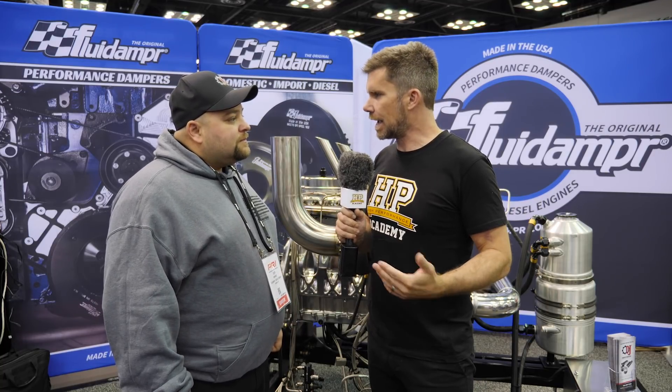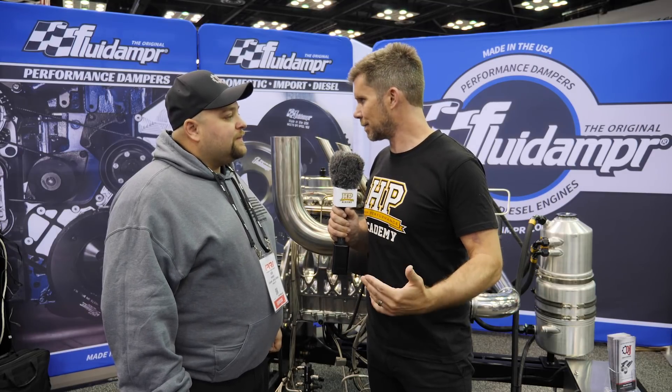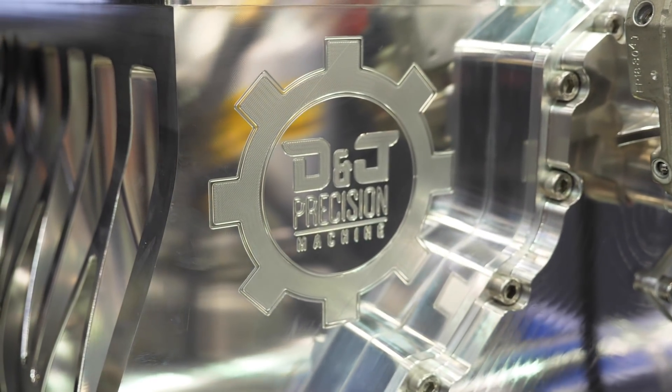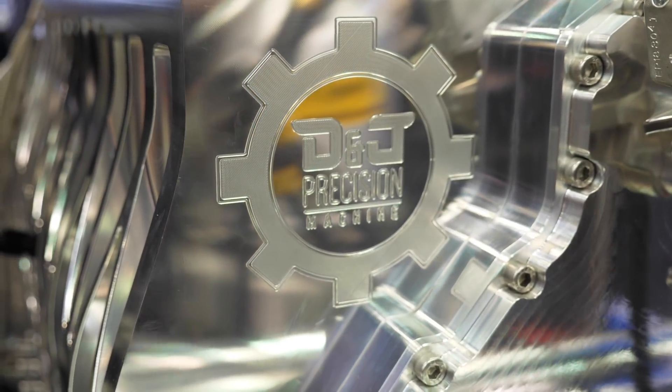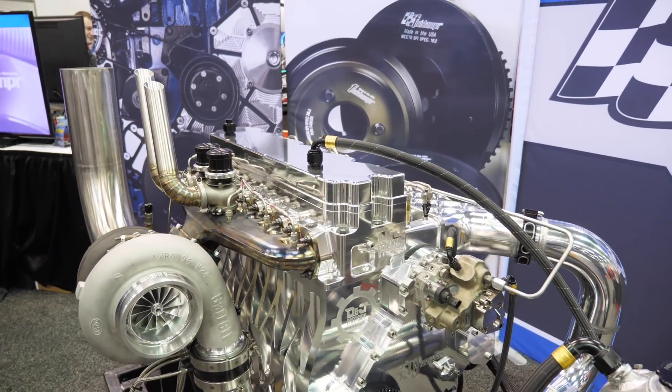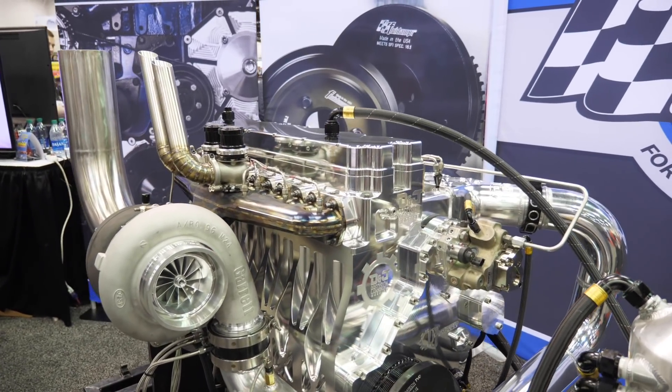You say it has to have the stock crankshaft be able to turn in the block — so essentially it has to maintain that stock geometry for the crankshaft but it doesn't mean you have to retain a factory crankshaft? Correct, yes. This has a billet crankshaft so it's been redesigned with better material. But the bore spacing has to stay the same — the centres between bores, all that has to stay the same.